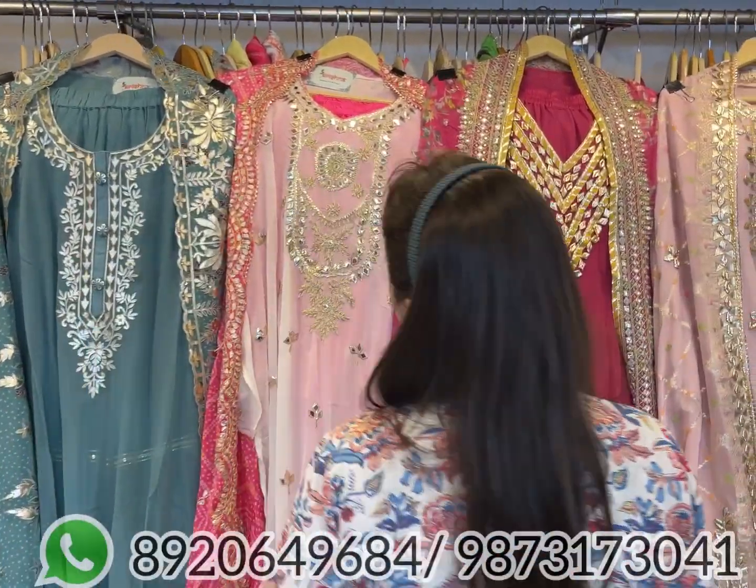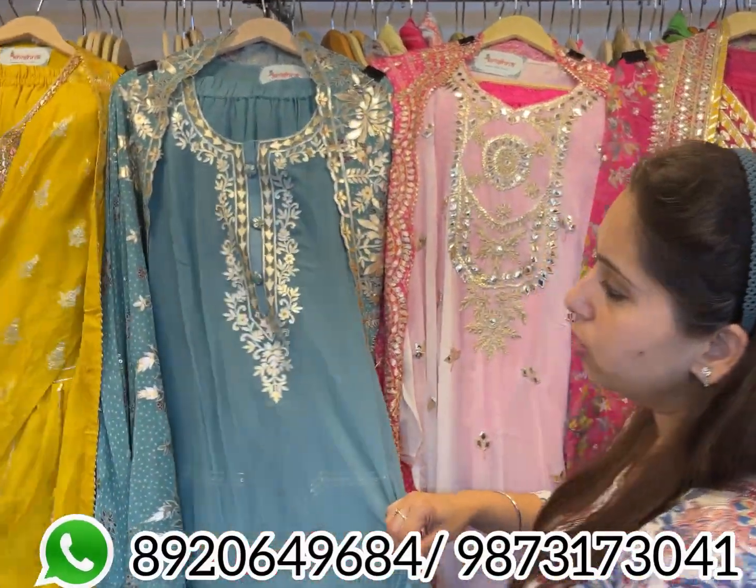Hello everyone, welcome back to Shri Krishna. This is a very special video for those looking for festive wedding collection semi-stitch pieces which can easily fit till 3XL and 4XL sizes — plazos, chararas, skirts, etc. The semi-stitch collection price range is 4000 to 8000. Let's start.